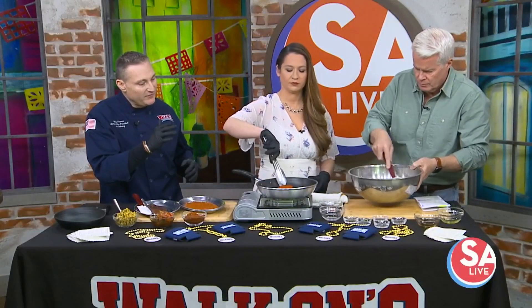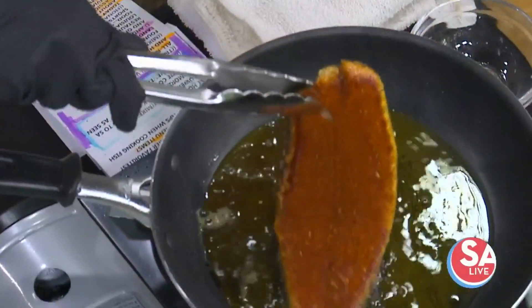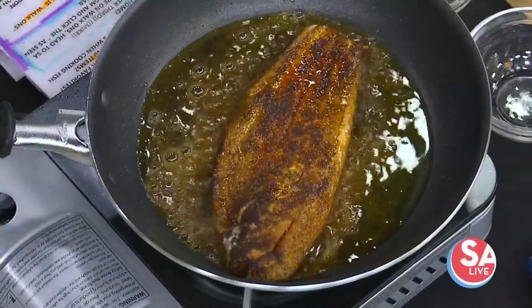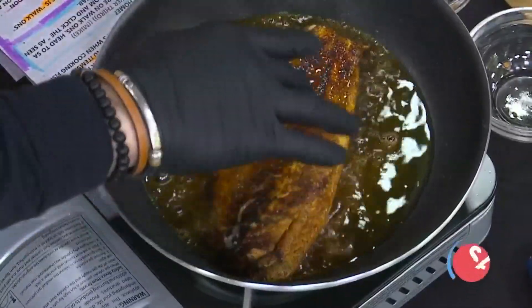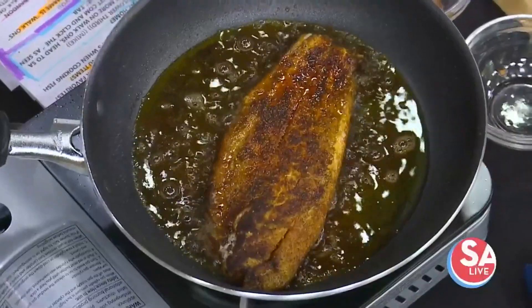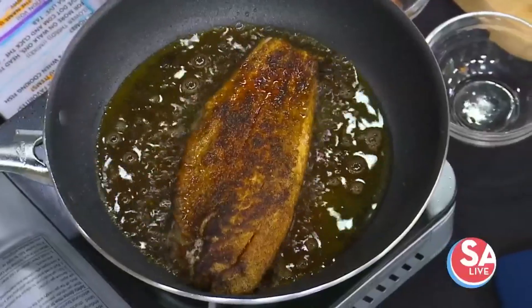Next, you want to flip the protein over — be very careful, it's a hot pan. That smells absolutely wonderful, and that's exactly what you're looking for. You see that nice, tight texture on top? What that's going to do is seal in that flavor and allow it to stay really moist, and give it a nice textural bite when you bite into the fish.